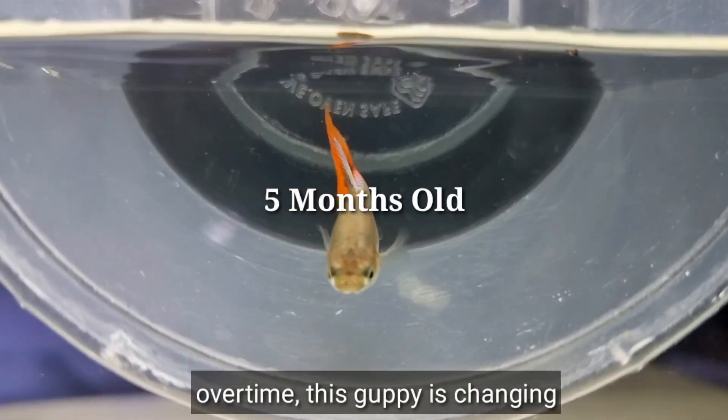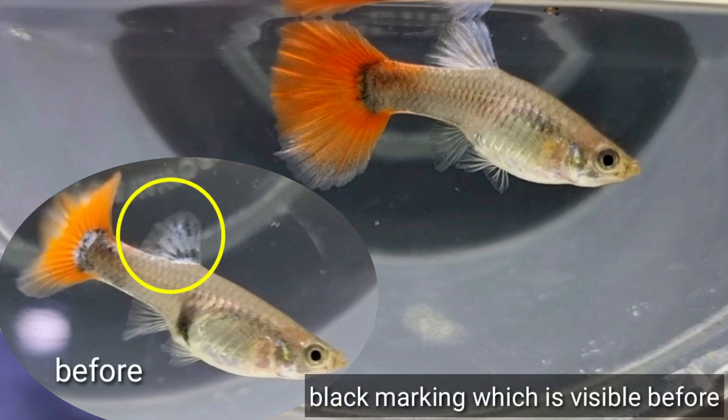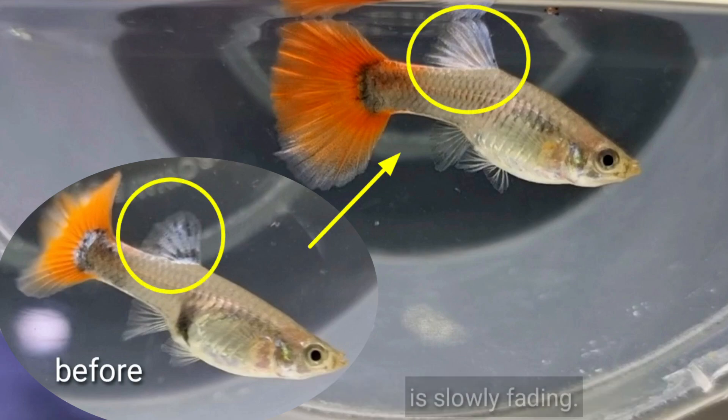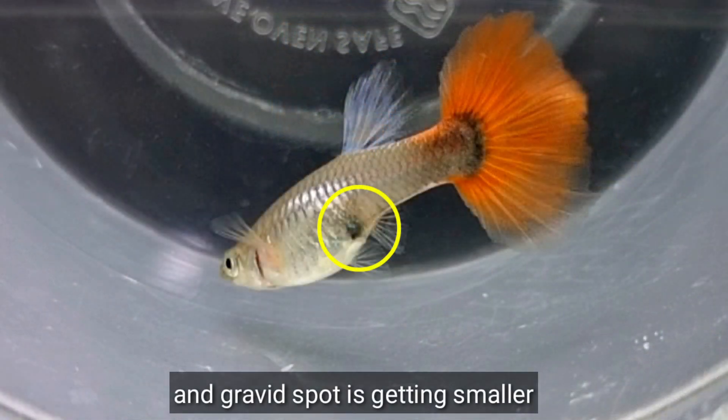Over time, this Guppy is changing. If you look closely, the black markings on its dorsal, which were visible before, are slowly fading. And its gravid spot is getting smaller.